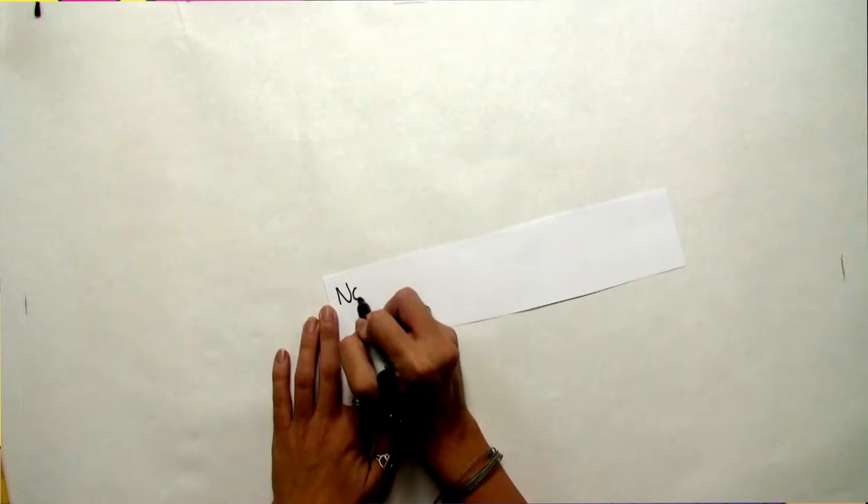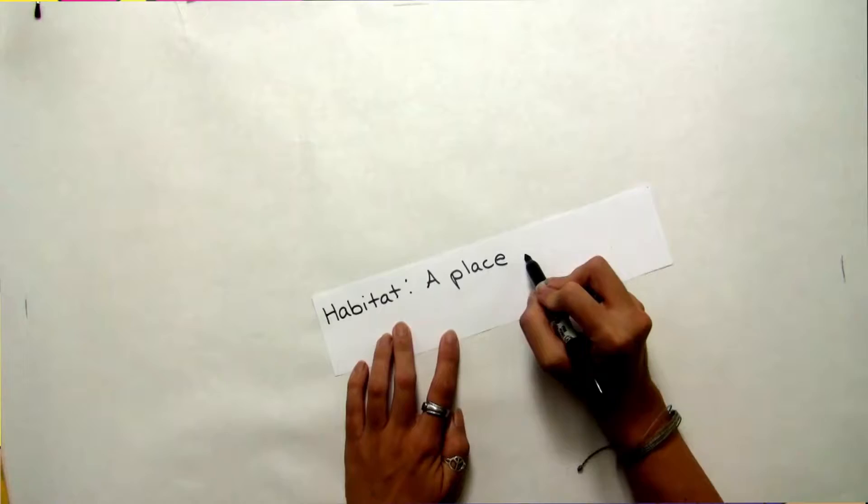Perch: a place for a bird to rest. Nocturnal: to be active at night. Habitat: a place where an animal lives.